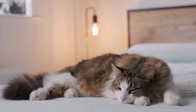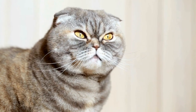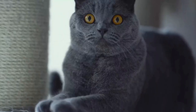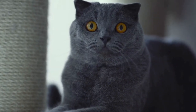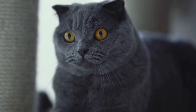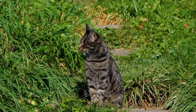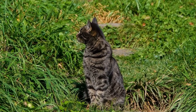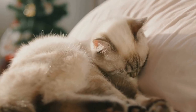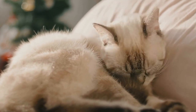6. Understand and Address Underlying Issues. Sometimes, excessive scratching can be a sign of underlying medical or behavioral issues. If your cat's scratching behavior persists or worsens despite your efforts, it is crucial to consult with a veterinarian. They can rule out any medical conditions that may contribute to the behavior and offer guidance on addressing any underlying behavioral issues. Identifying and addressing these issues will help you effectively prevent your cat from scratching at door frames.